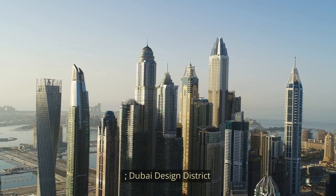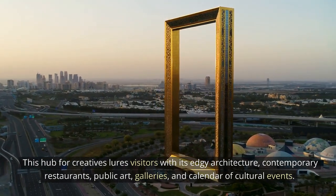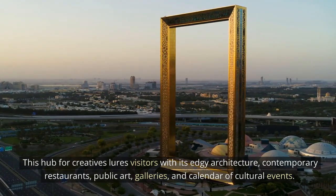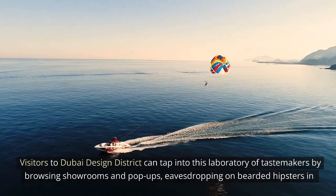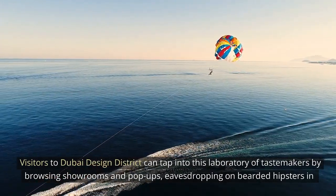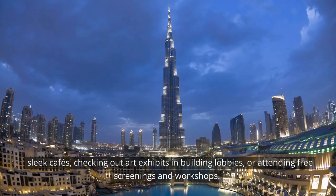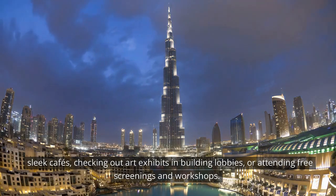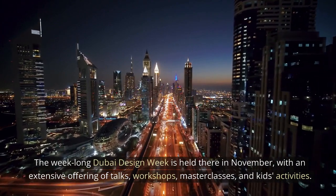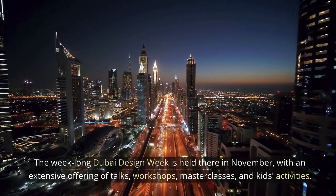Dubai Design District. This hub for creatives lures visitors with its edgy architecture, contemporary restaurants, public art, galleries, and calendar of cultural events. Visitors can tap into this laboratory of tastemakers by browsing showrooms and pop-ups, eavesdropping on bearded hipsters in sleek cafes, checking out art exhibits in building lobbies, or attending free screenings and workshops. The week-long Dubai Design Week is held there in November with an extensive offering of talks, workshops, masterclasses, and kids' activities.